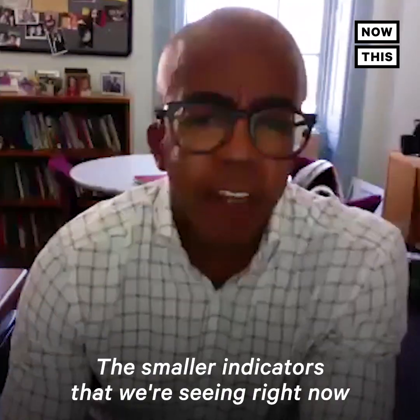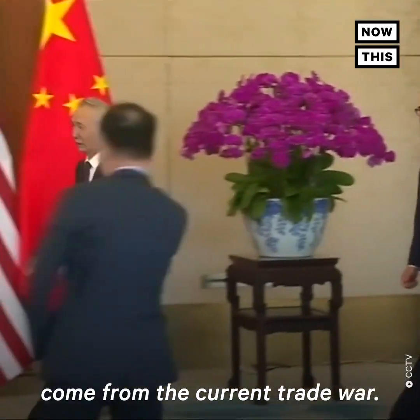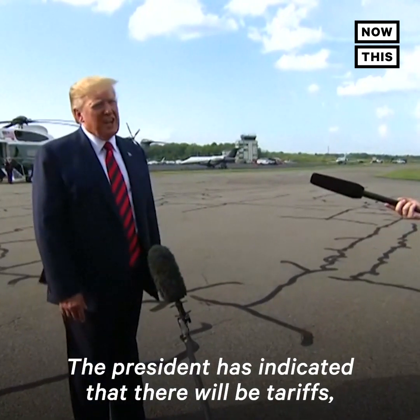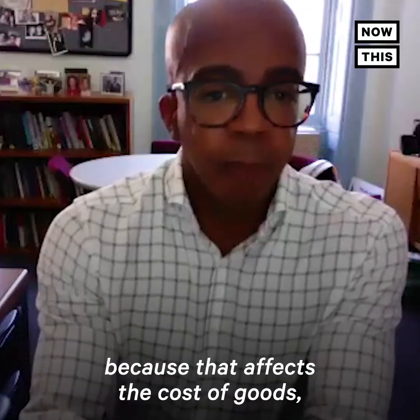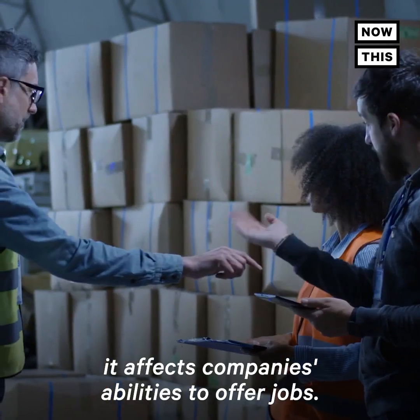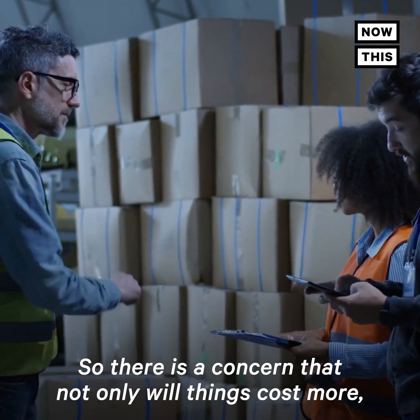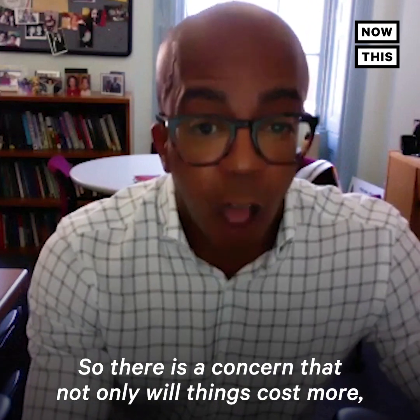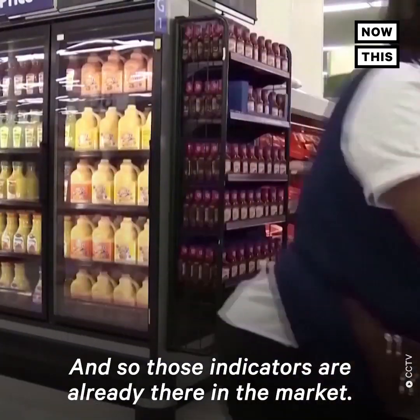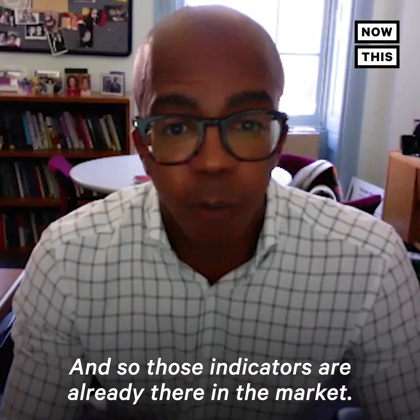The smaller indicators that we're seeing right now come from the current trade war. The president has indicated that there will be tariffs, so that is something to be concerned about because that affects the cost of goods. It affects companies' ability to offer jobs. So there is a concern that not only will things cost more, but there will be fewer jobs to help pay for those things. And so those indicators are already there in the market.